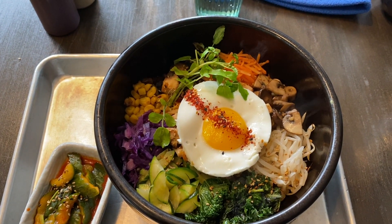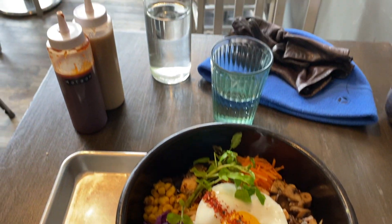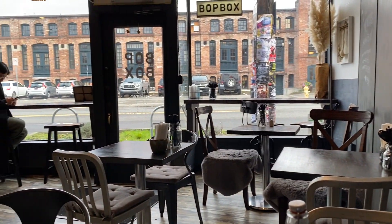Here's Bop Box, also in the Georgetown area. This place does amazing Korean-inspired bowls of delicious food. I've already been here four times and even brought the family.